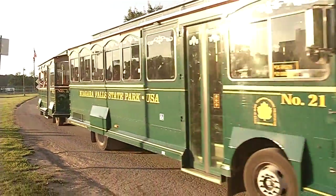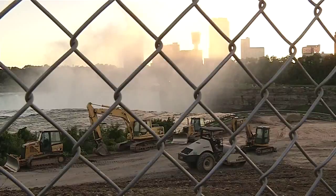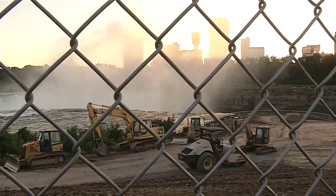Terrapin Point is known for getting visitors up close to the power of Niagara Falls. You could walk right down there and almost touch the water. You could smell it and feel the mist from it. But now the mist is just a sight in the distance.